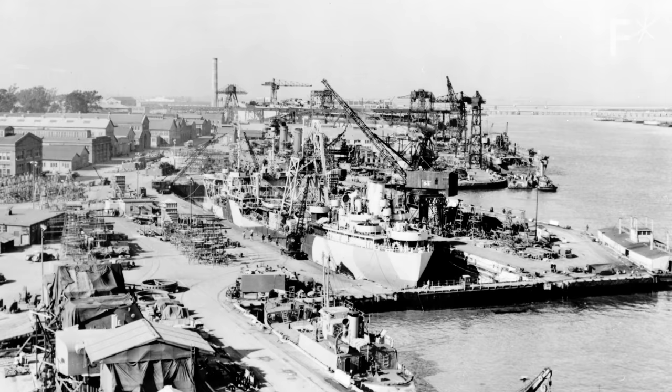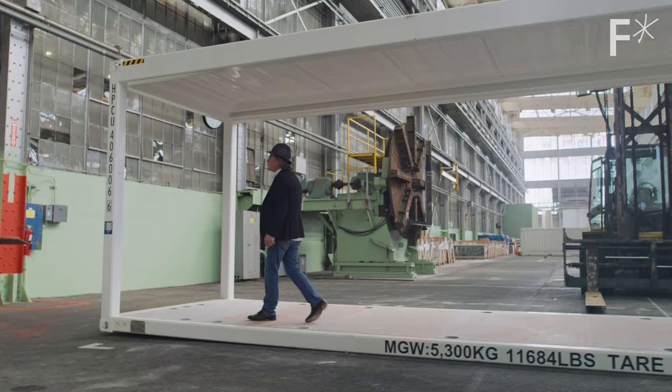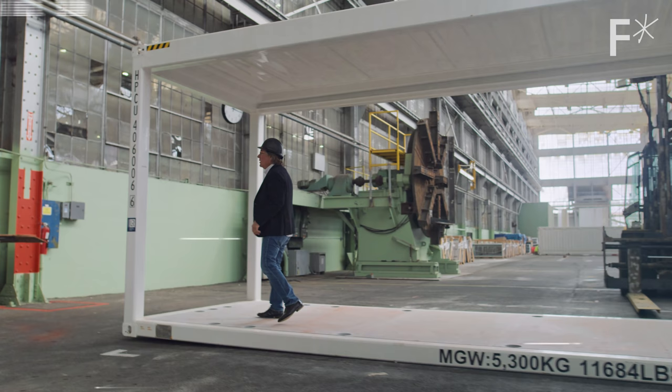Just north of San Francisco is a place called Mare Island, where they used to make submarines for the U.S. Navy. We went out to this island to visit the folks at IMOD, one of the companies working to make modular construction mainstream.